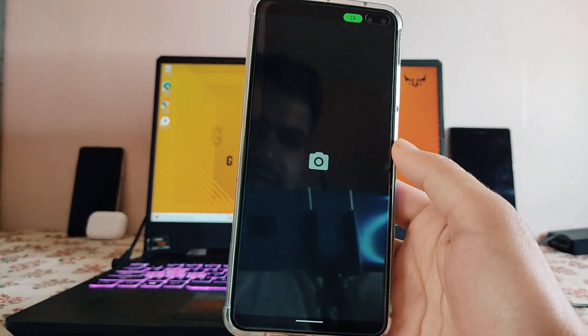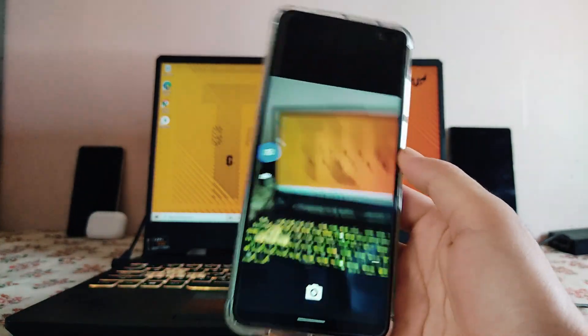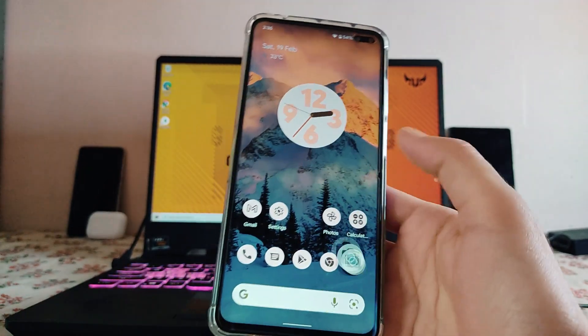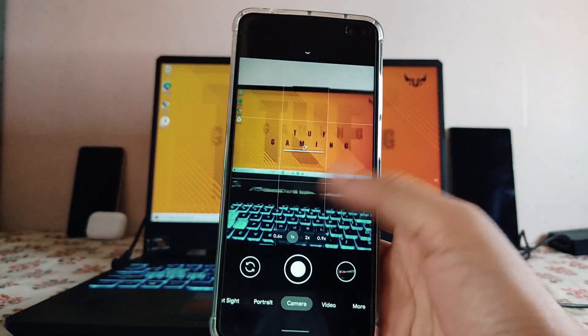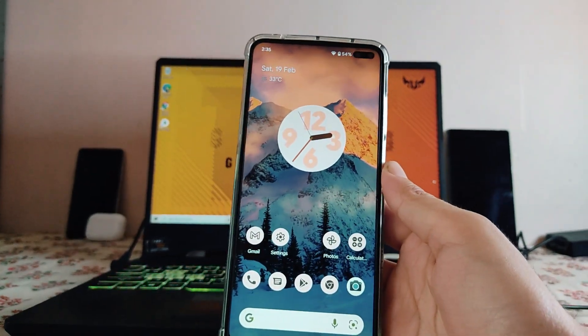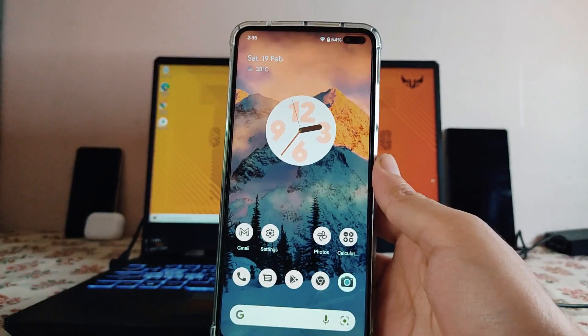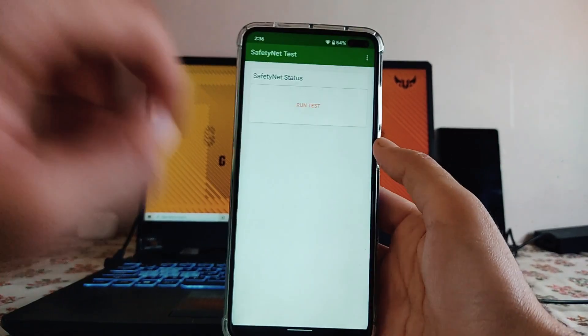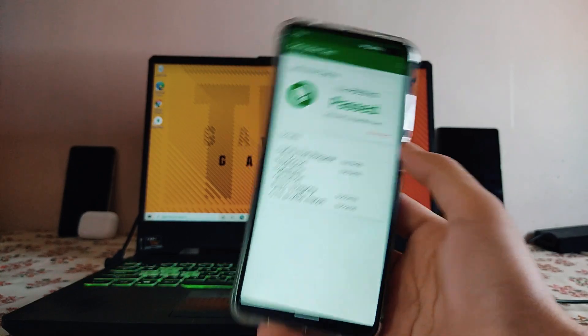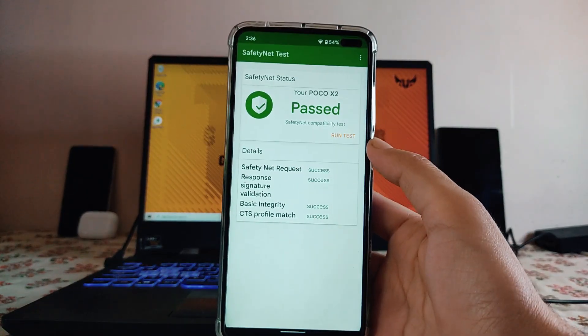The default camera app is not great, but GCam 8.0 is working perfectly fine, so I'd suggest using that instead. There is a noticeable lag when exiting the camera. Talking about the safety net status, it has passed, and all banking apps including Google Pay are running perfectly fine.